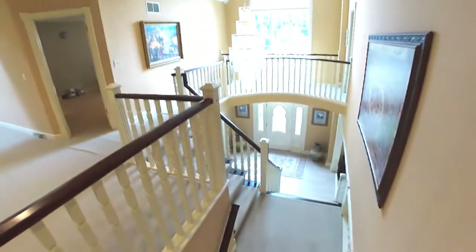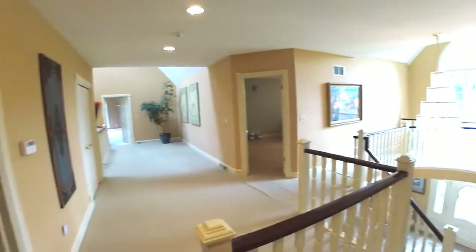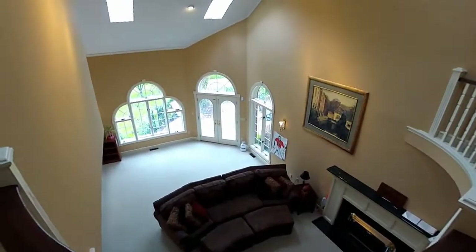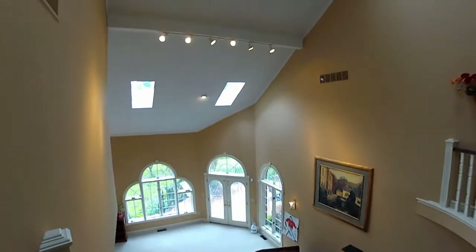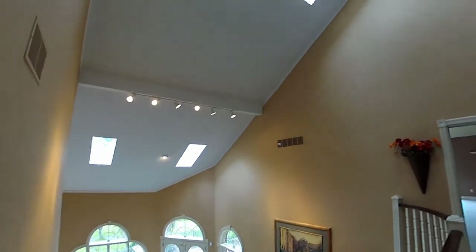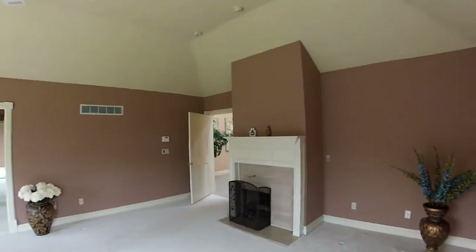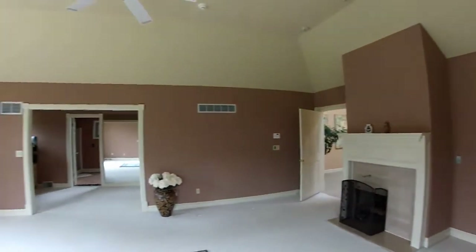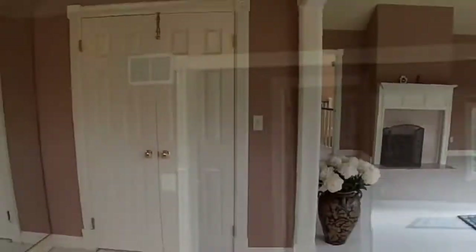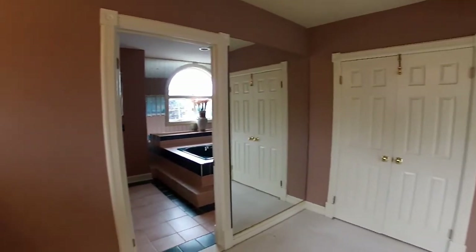A central foyer chandelier illuminates the luxuriant second floor hall. An immense balcony rail across to the secluded master bedroom suite. Cozy up by the fireplace or enjoy a dip in your private water jet tub.